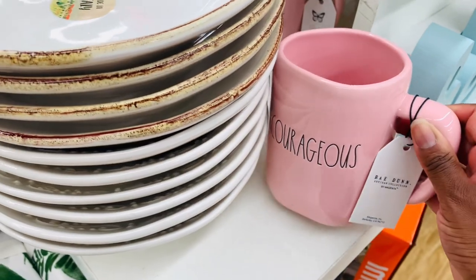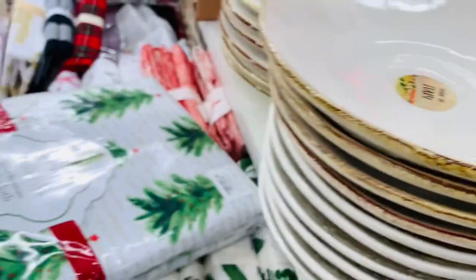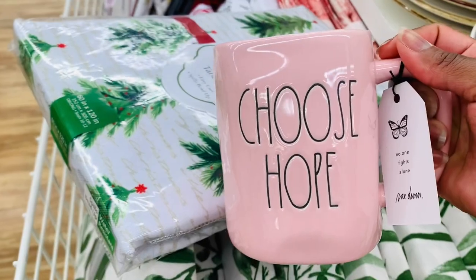This pink though — so very pretty. Love it. 'Choose Hope' — how cute is that?